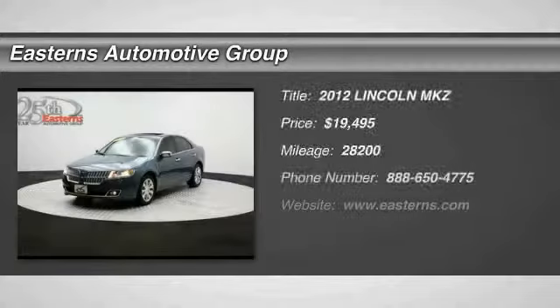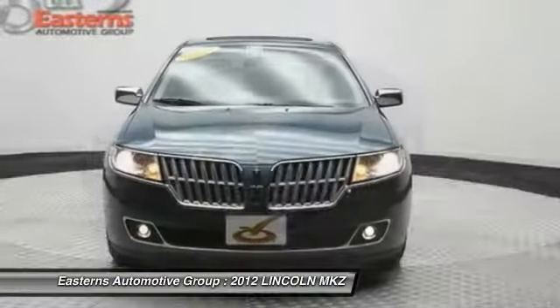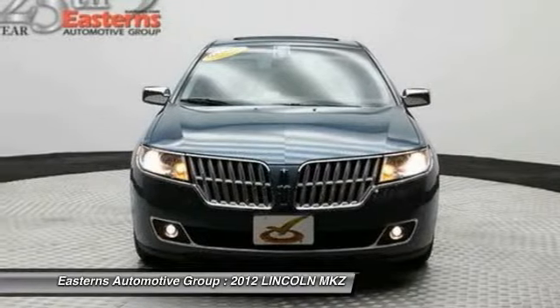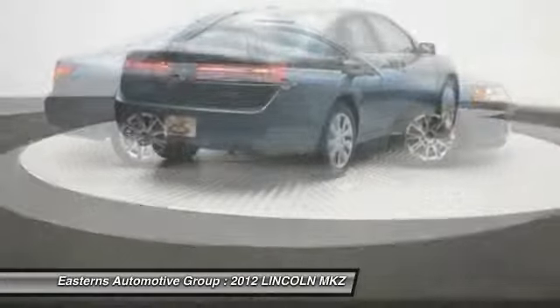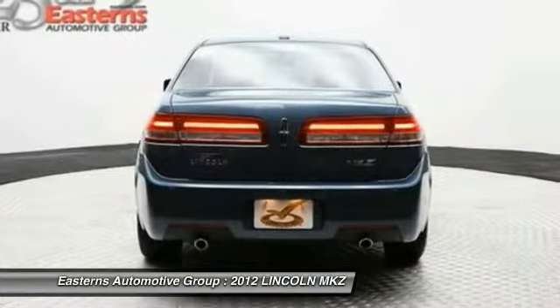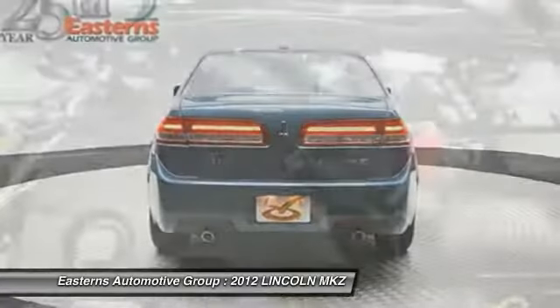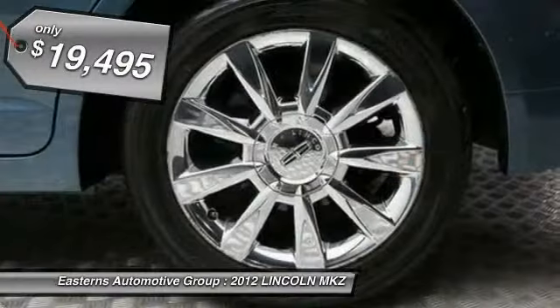The 2012 Lincoln MKZ. With sharp angles, sleek lines, and a sculpted body, the Lincoln MKZ has an impressive stance and a dynamic design. Add that to the clean modern interior with standard features including rich leather, exotic wood, and a sophisticated assistant that responds to the sound of your voice. And you'll see the MKZ offers a new dimension of luxury and is priced below $20,000.